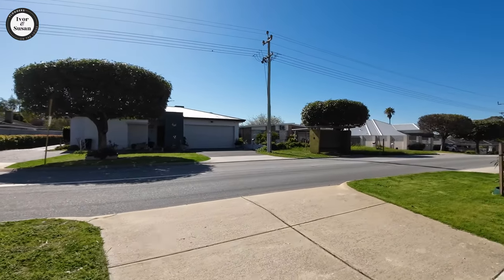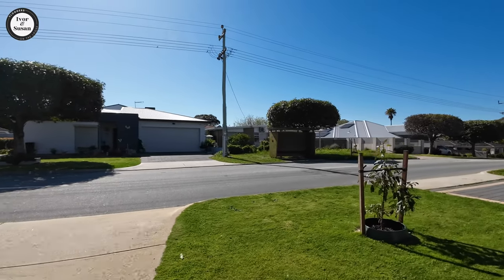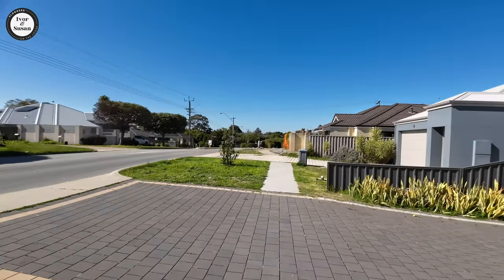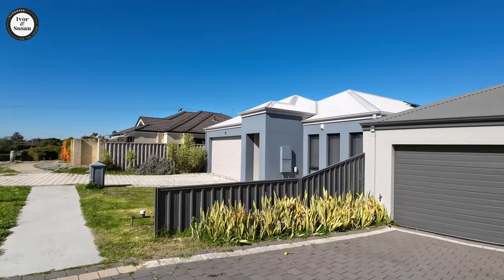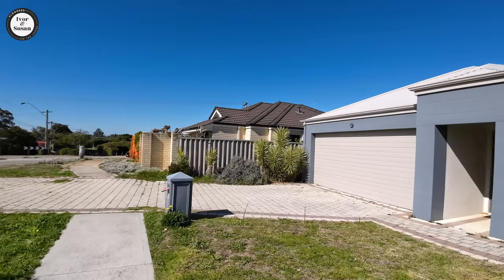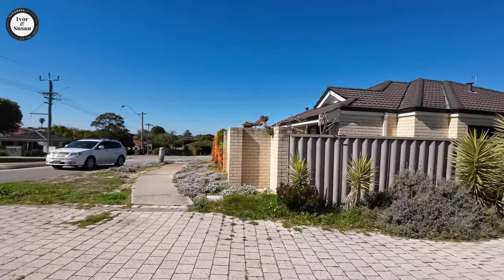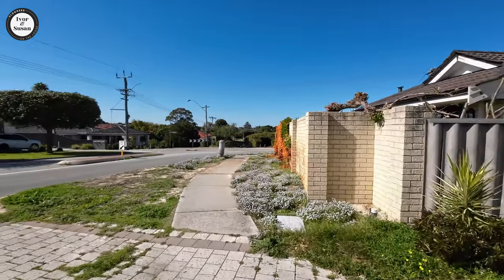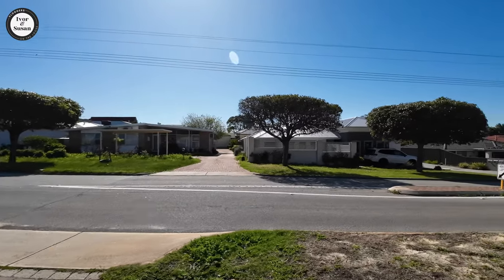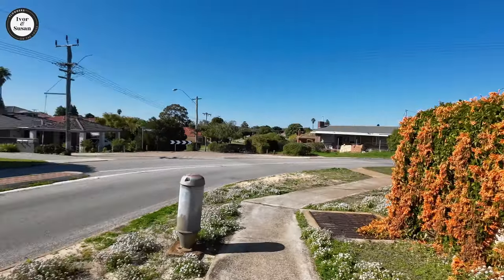There's a bus stop right in front of those units — the bus runs along here. By the way, there are about 23,000 residents that live in Morley, so it's quite a big area with a lot of people. A lot of cafes and stuff here — cafes, pubs, all sorts of things. You won't be short of entertainment. And if you really want to go into the CBD, you can go into Northbridge and it's only 10 kilometres away.